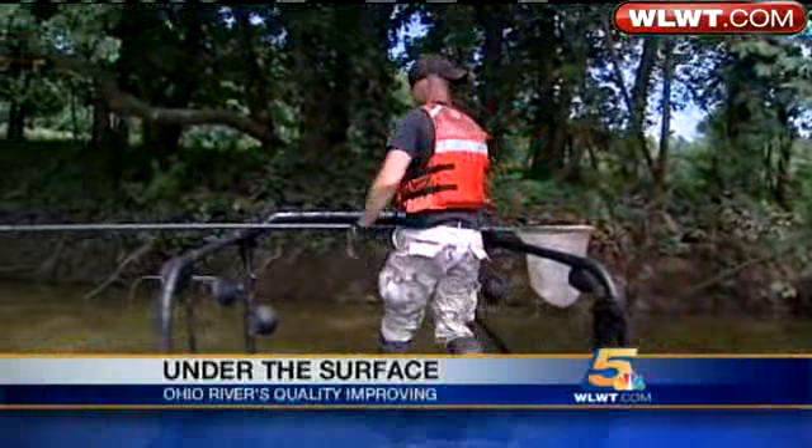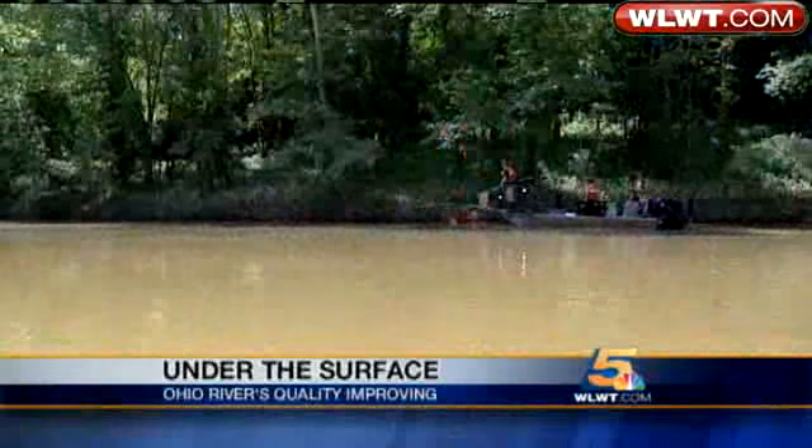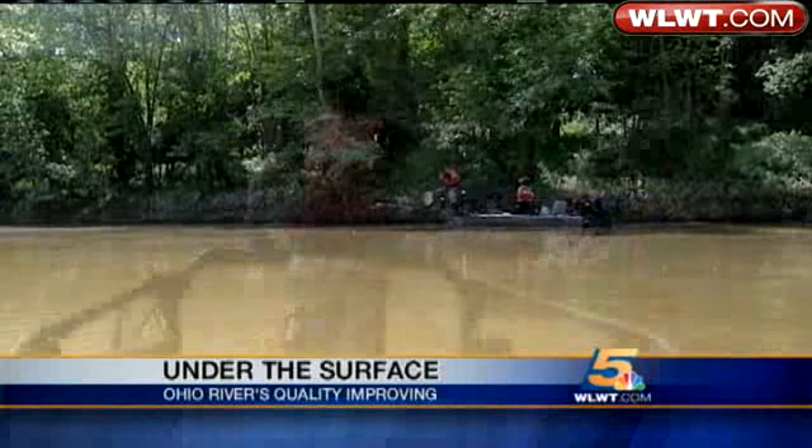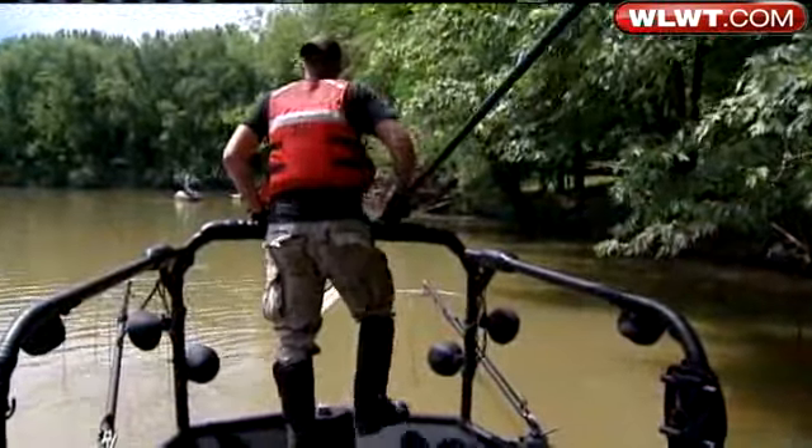In general, Ohio River water quality is drastically better than it's been. We've made great strides over the past 50 years. Scientists at ORSANCO want that trend to continue.